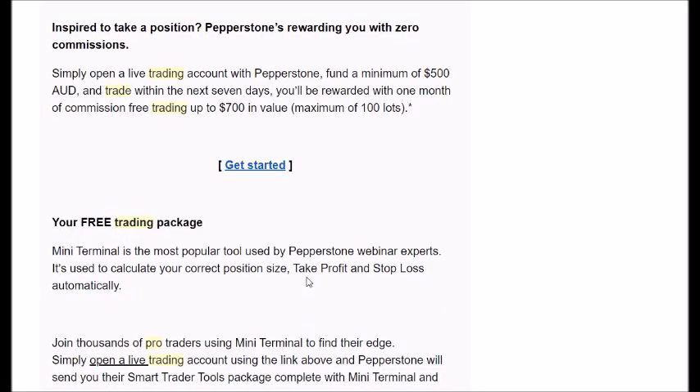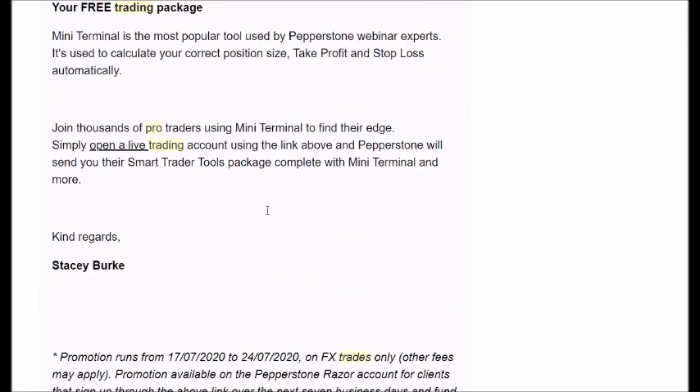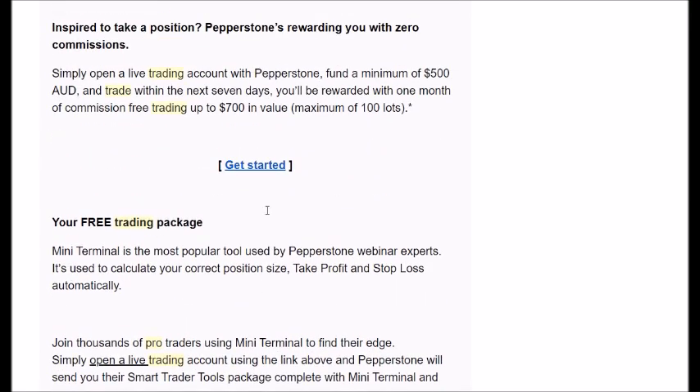Good day traders. Just reminding traders that have asked me: Pepperstone has extended the offer for commission-free trading. If you fund an account with a minimum of $500 Australian and trade within the next seven days, you'll be rewarded with one month of commission-free trading up to $700 in value. This offer is extended to Friday, so if you have any more questions, please feel free to contact me and I can put you in touch with my broker to arrange that opportunity for you.